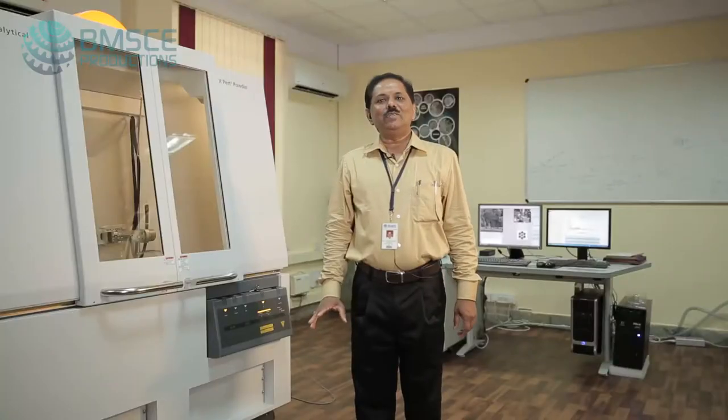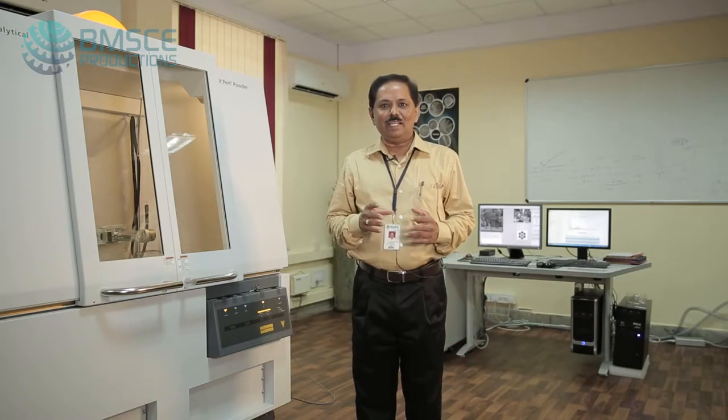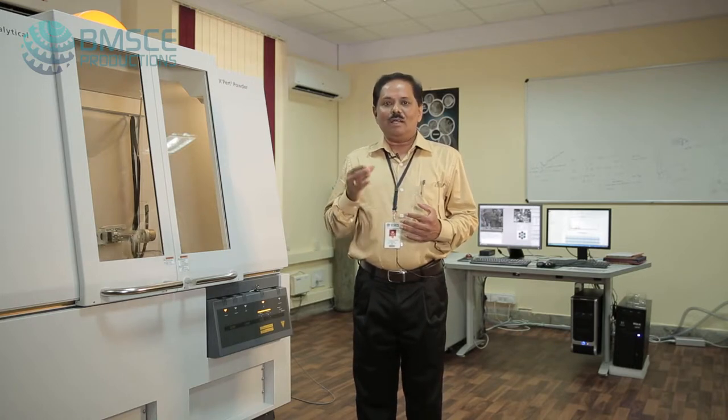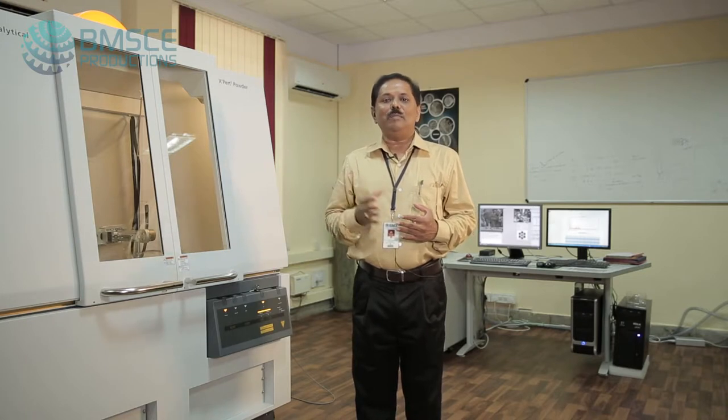With naturally available resources, the village will be able to manufacture sufficient quantities of kerosene for their own consumption. The objectives of establishing the Centre of Excellence at BMS College of Engineering include developing core competence in synthesis, processing, and characterisation of metal matrix, polymer, nanocomposites, and memory materials.